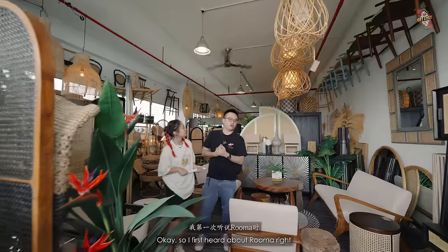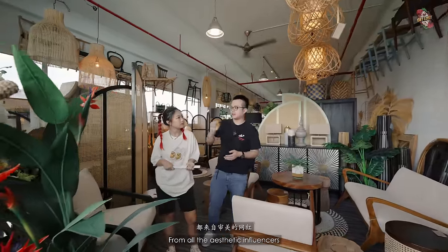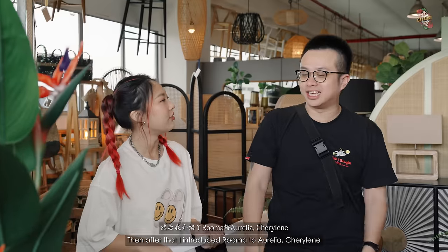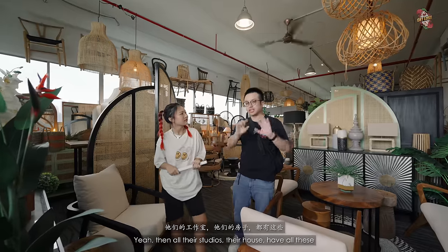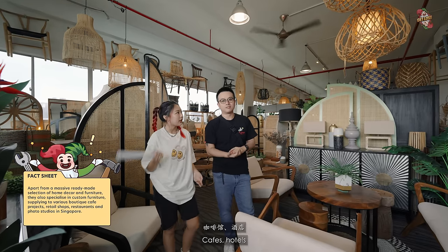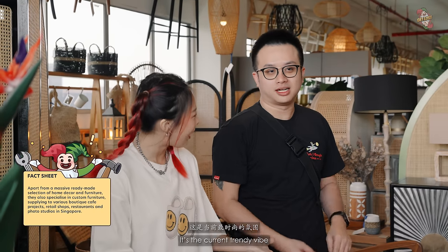I first heard about Ruma from aesthetic influencers like Charlotte Lam. Then I introduced Ruma to Aurelia and Sharalyn — all their studios and houses have this Ruma setup. Recently I see a lot in photoshoot studios, cafes, and hotels. It's the current trendy vibe. It looks very good on Instagram.